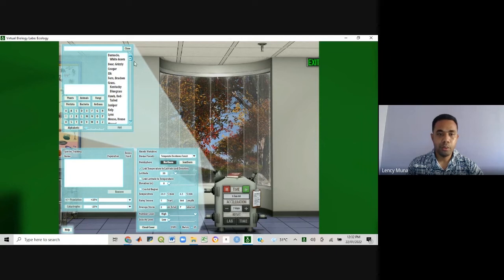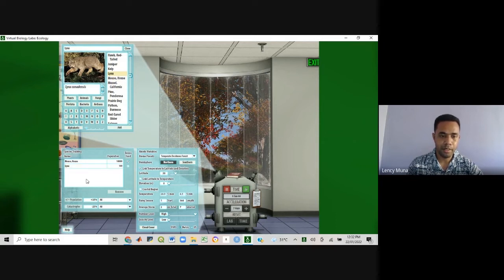I am going to work with three species. I'm going to select the species from the species select window. The first species I'm going to select is mouse. The next species will be lynx — I'll also add that to the species tracking window. As I add those, you can see them appearing in the species tracking window with their set population. These are populations already set into the lab bench as default values. We can change those populations according to what we think would be right out in nature. And the final species I'm going to add here is grass.